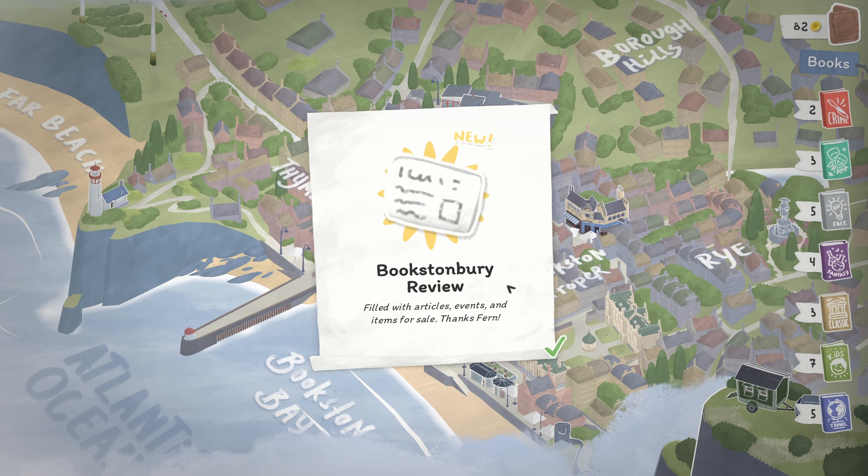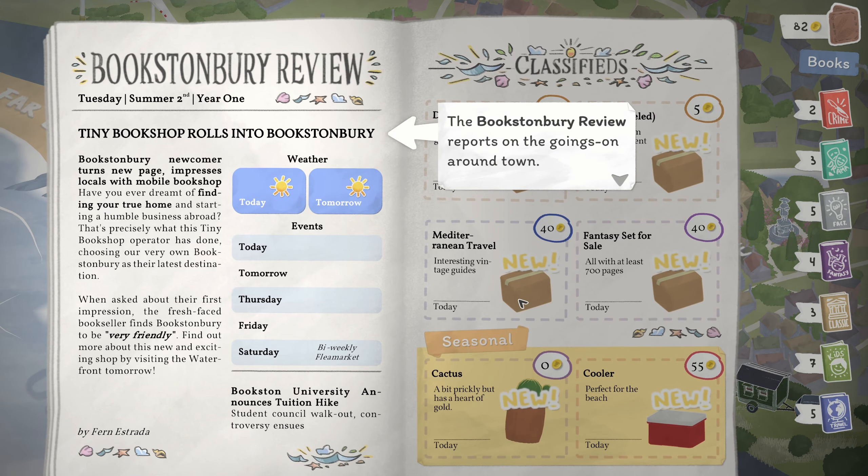So we've got a book review — this is the newspaper. It reports things going on around town. 'Tiny bookshop rolls into town. Have you dreamt of finding your true home and starting a humble business abroad? That's precisely what this tiny bookshop operator has done, choosing our very own town as their latest destination. When asked about their first impression, they said they find the town to be very friendly. Find out more about this new and exciting shop by visiting the waterfront tomorrow.' That's pretty cool.